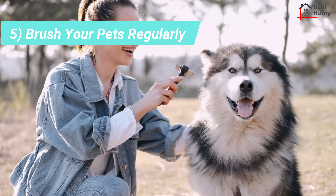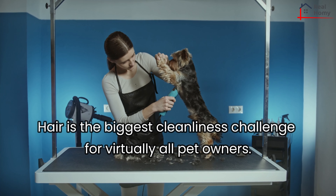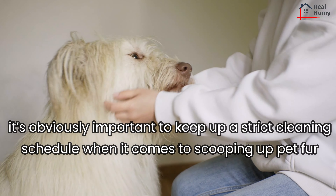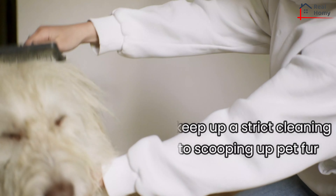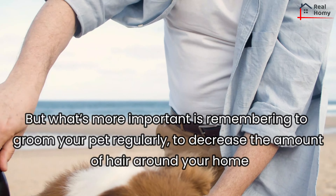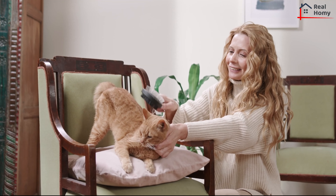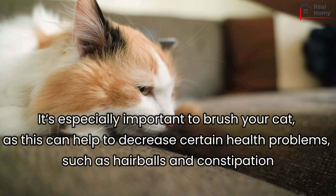Tip 5: Brush your pets regularly. Hair is the biggest cleanliness challenge for virtually all pet owners. While there are some dog and cat breeds that don't shed, or shed very little, most others tend to shed quite a bit. It's obviously important to keep up a strict cleaning schedule when it comes to scooping up pet fur, but what's more important is remembering to groom your pet regularly to decrease the amount of hair around your home. Consult your vet about the right type of tools for the specific breeds you have. It's especially important to brush your cat, as this can help decrease certain health problems such as hairballs and constipation.